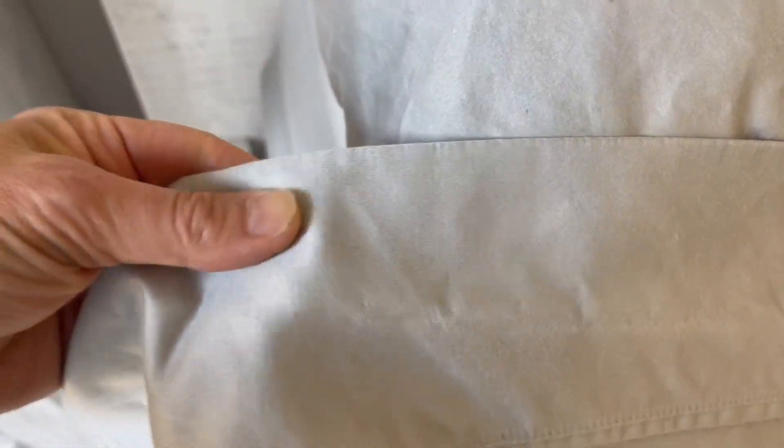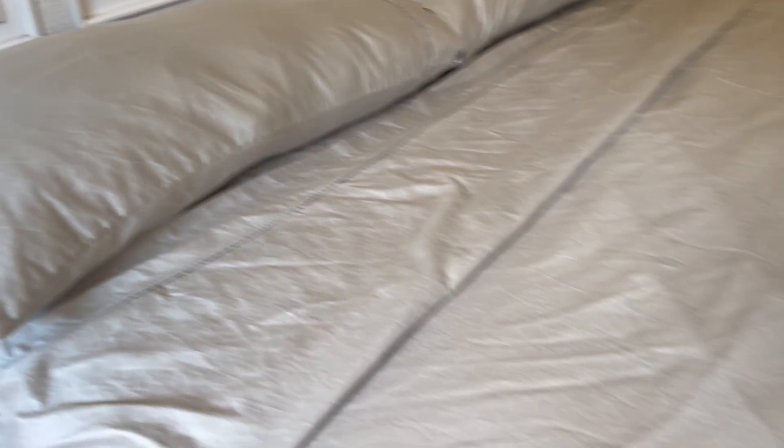I want to show you first the absolutely high quality and beautiful stitching. Also notice that the sheet has like a sheen to it, almost like a shimmer. It is so, so super pretty. This is the gray and this is in king size.